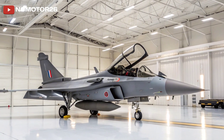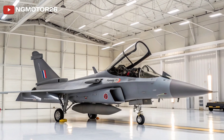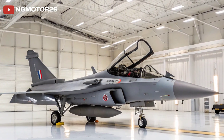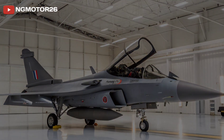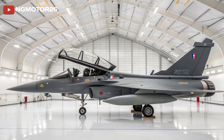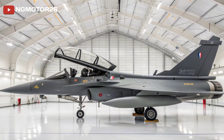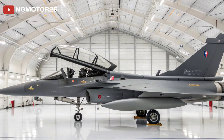Armament options are where the Rafale really shines. It can carry a diverse array of weapons, including the Meteor Beyond Visual Range air-to-air missile, Scalp cruise missiles, AM-39 Exocet anti-ship missiles, and laser-guided bombs. The aircraft can seamlessly transition between air-to-air and air-to-ground roles mid-mission, thanks to its advanced radar and targeting pods.